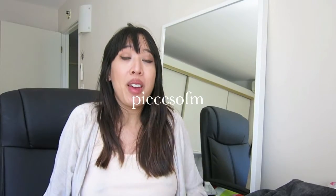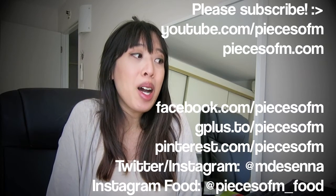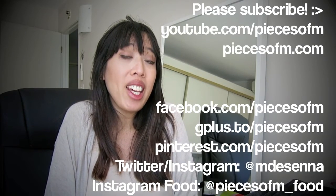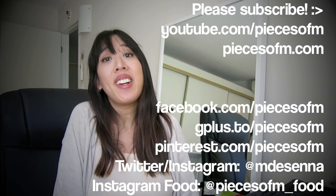That is my haul! Sorry if I was talking too quickly — I just had a whole lot of stuff and didn't want the video to be crazy long. If you enjoyed this video, please give it a thumbs up, subscribe if you aren't already, and I look forward to talking to you in my next video. Bye!